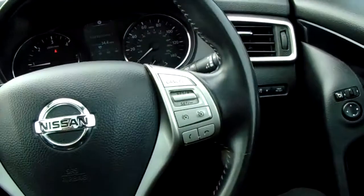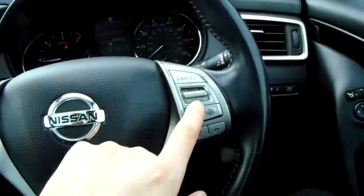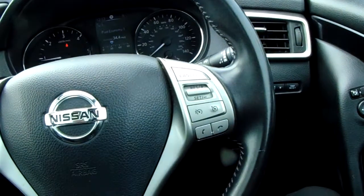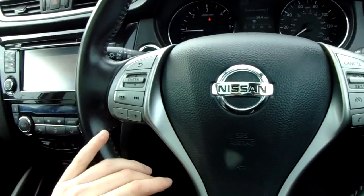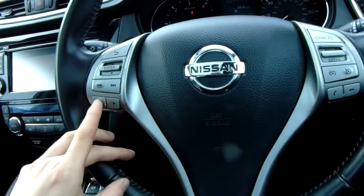On your leather steering wheel you have cruise control and speed limiter buttons which make it really easy to set and cancel. You've also got Bluetooth buttons for safe and legal use of a mobile phone, and on this side controls for the dash and the media player.